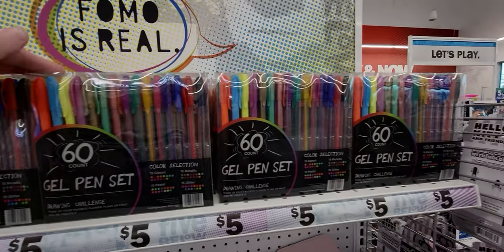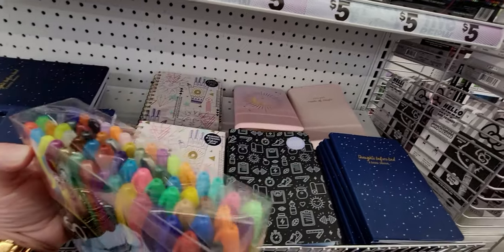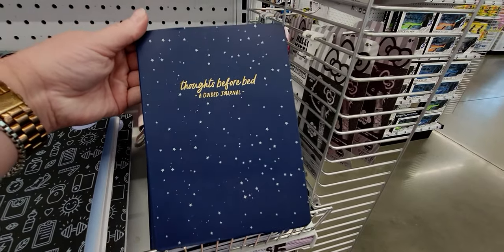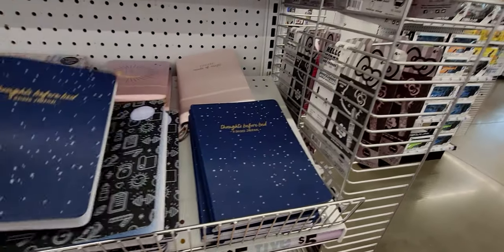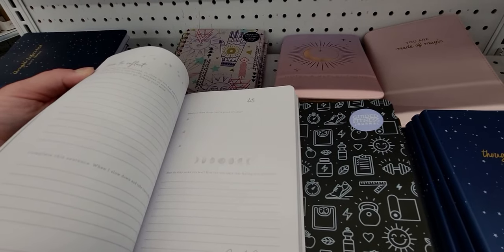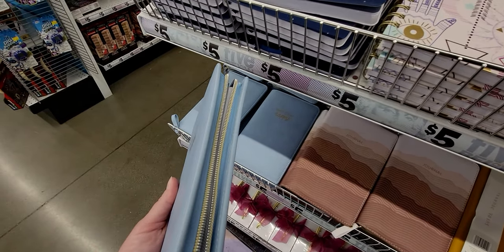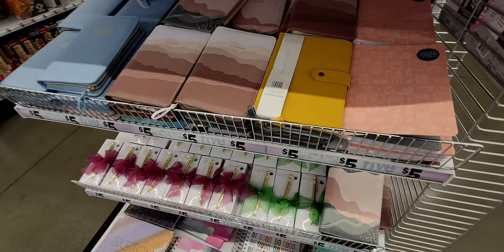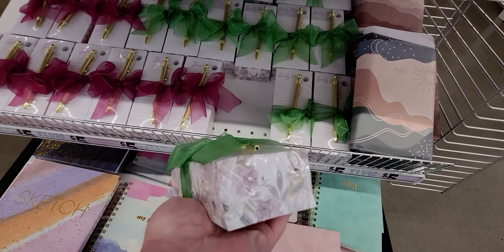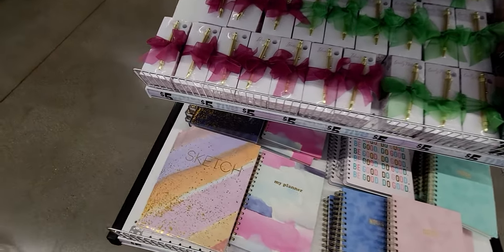A 60-count gel pen set for five dollars — 15 metallic, 15 glitter, 15 pastel, and 15 classic colors. They also have beautiful journals: 'Thoughts Before Sleep,' a guided journal with stars for five dollars. Inside it has a date for each day. There are zip-shut journals that say 'Make Today Happy' for five dollars. Gift sets with a big notepad and gold pen for five dollars, and sketchbooks for five dollars.